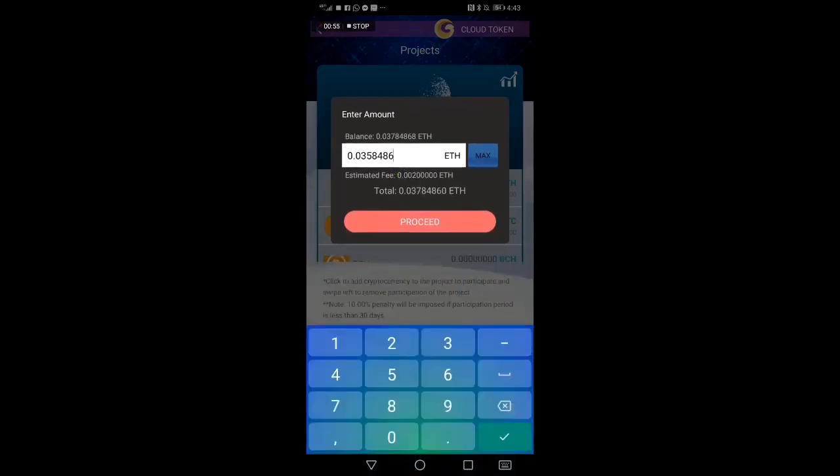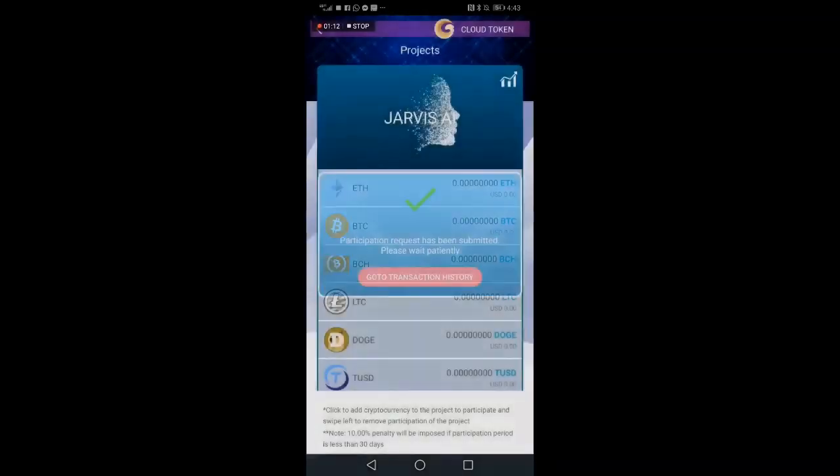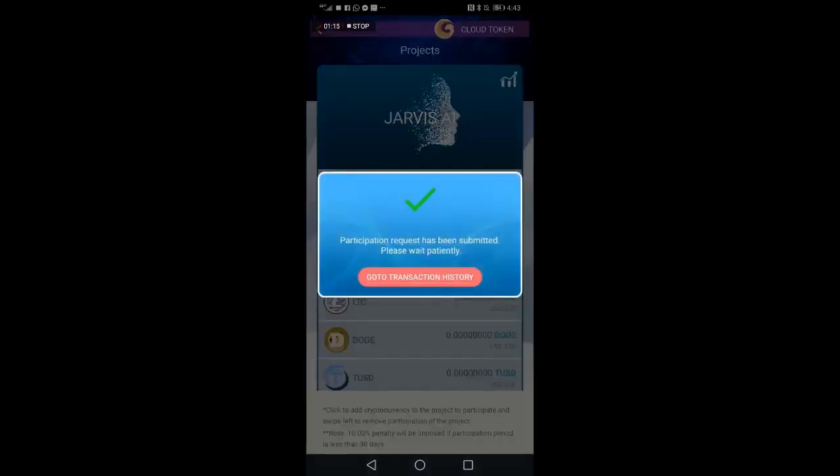We click on Max. I'd like to take out the last digit on the end because some exchanges send over different lengths of digits, and I've noticed it works very smoothly if you just delete the last number — which is pennies worth of Ethereum or Bitcoin. Then you click Proceed and wait. The participation request has been submitted — please wait patiently.